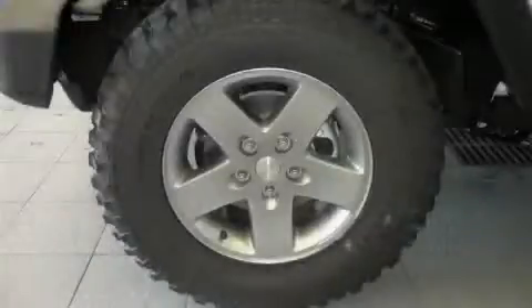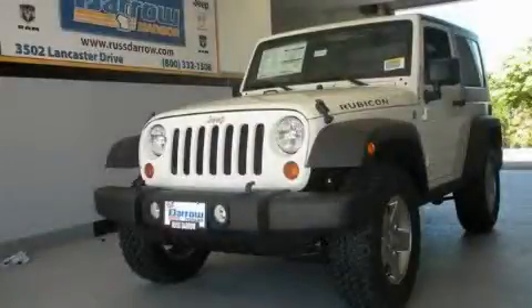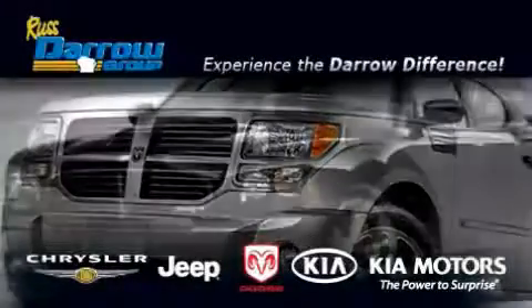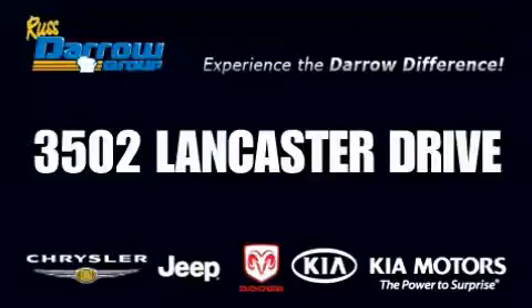This automobile won't last long at this price, call in and arrange a test drive now. Get the Daryl difference today, only at Rust Aero Kia Chrysler Jeep Dodge Madison. Rust Aero.